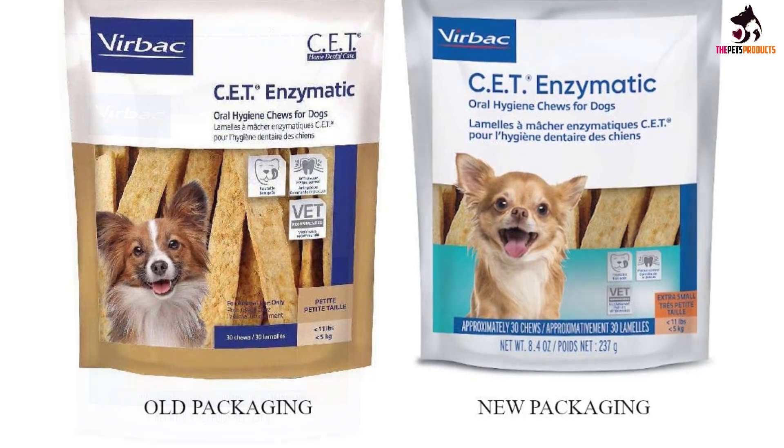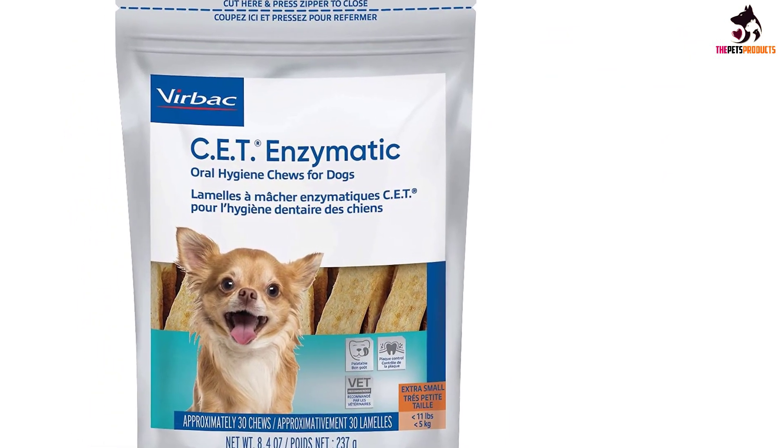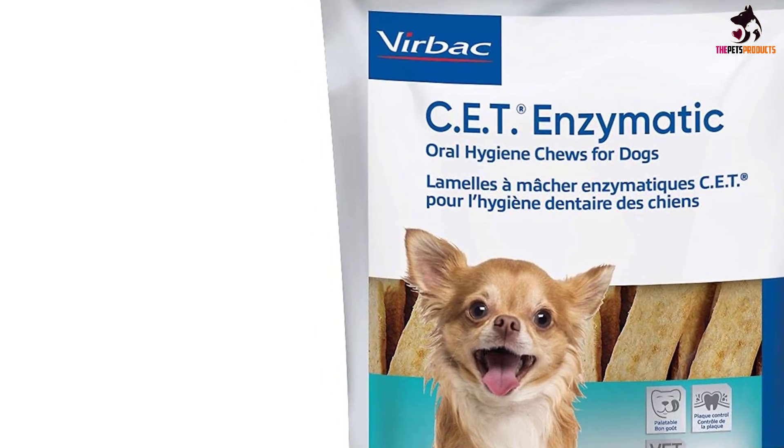Some people have reported issues with their dogs becoming ill after using these chews, so it is always important to give your dog a smaller portion of a chew first to see how they react, and you should make sure not to exceed the recommended dosage.